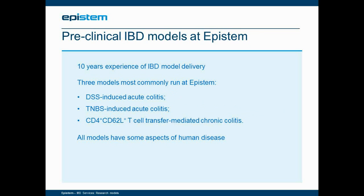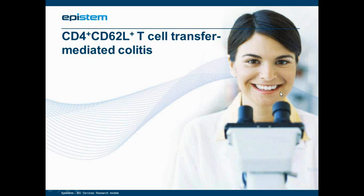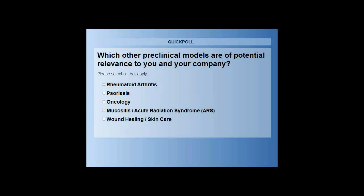All these models demonstrate certain aspects of human disease, but none is ideal. And now we have a polling question for you, which should appear on the screen.